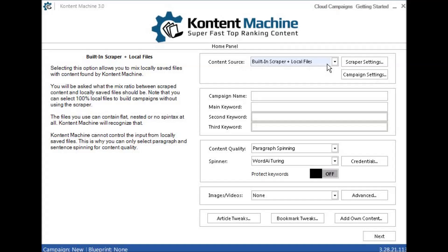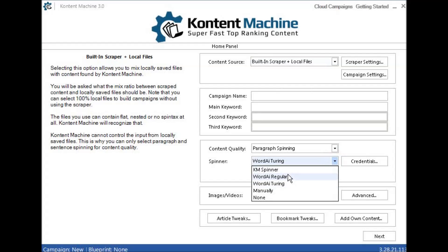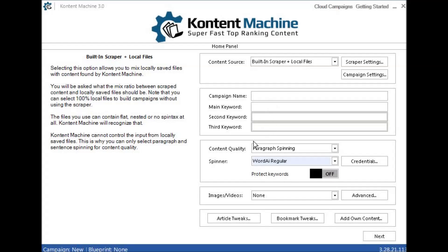You can use the built-in scraper plus local files, put in your campaign name, and off it will go. It will ask you where your local files are kept. You can then spin them — if you use something like WordAI, that's brilliant now that WordAI 3.0 has come out. That will give you a brilliant spin and you'll get a ton of content with as many keywords as you want. You can use the keyword protection to protect keywords and add them in there as well.